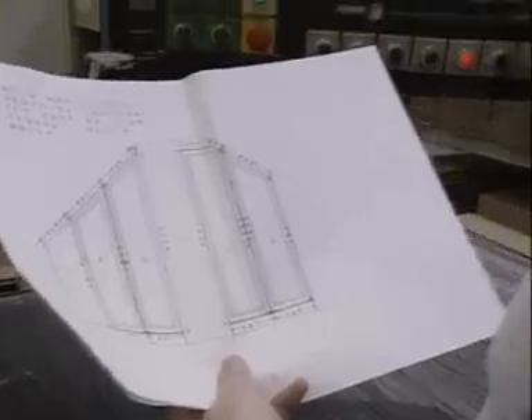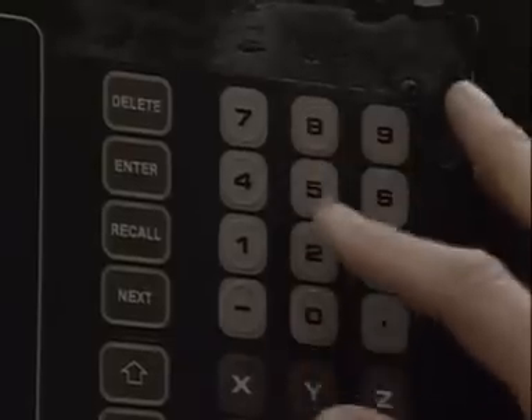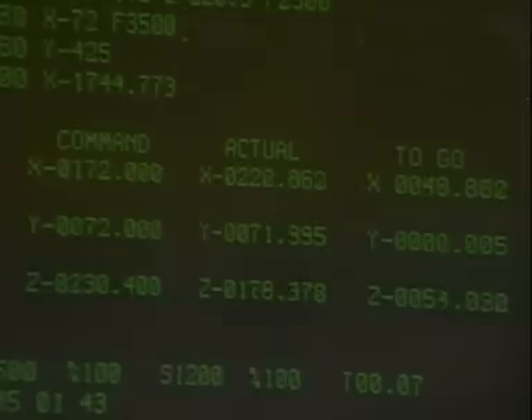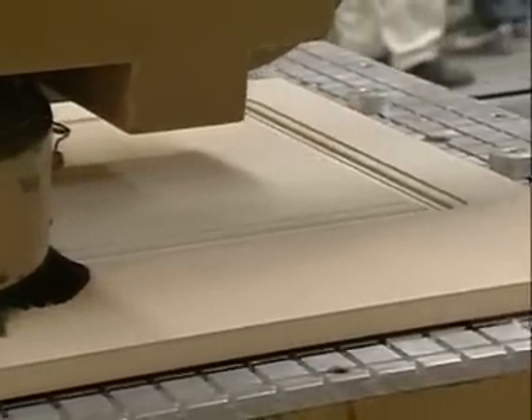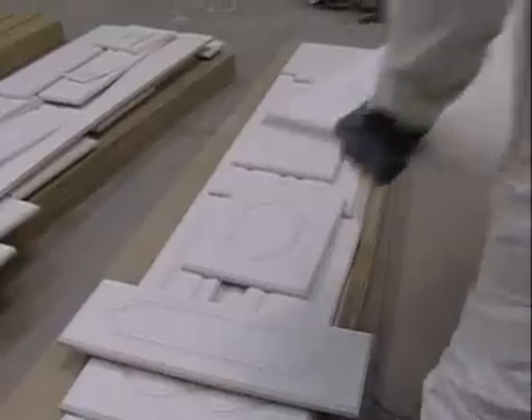An operator enters the Slaters' door measurements into a CNC routing machine. This machine produces the carved pattern on the wardrobe doors — this is where the properties of HDF are most obvious. It can be worked, finished, sanded and painted in the same way as good quality, solid wood. The Slaters' router door panels are spray painted in a sealed chamber, which protects the workforce from the noxious fumes.